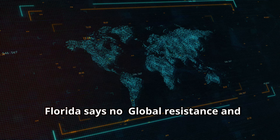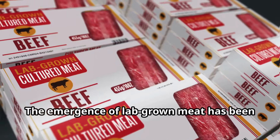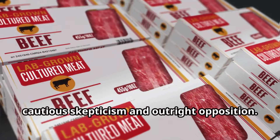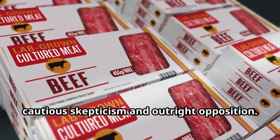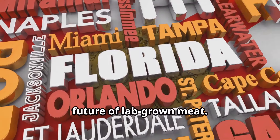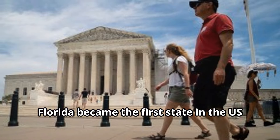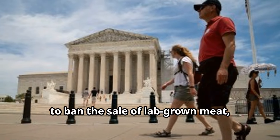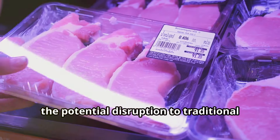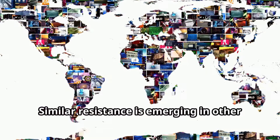The emergence of lab-grown meat has been met with mixed reactions, ranging from enthusiastic support to cautious skepticism and outright opposition. The state of Florida, for instance, has emerged as a battleground for the future of lab-grown meat. In 2024, Florida became the first state in the U.S. to ban the sale of lab-grown meat, reflecting the influence of powerful agricultural lobbies and concerns about the potential disruption to traditional farming practices.